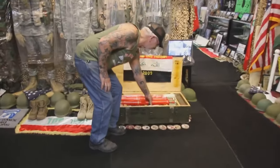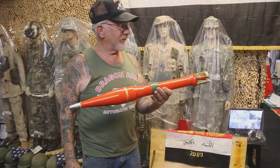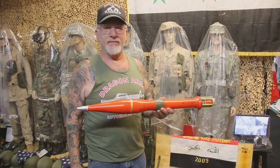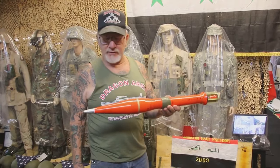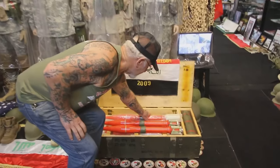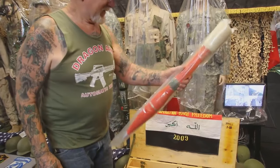This is a souvenir they brought back about 10 years ago — RPGs, rocket propelled grenades, Russian-made. This is what the insurgents, the bad guys, are using against the American vehicles. You get hit with one of these, the vehicle doesn't stand a chance. I'm allowed to have these because they're brand new and there's no powder or explosives in them. See that — a whole crate of them, still wrapped up in the plastic.